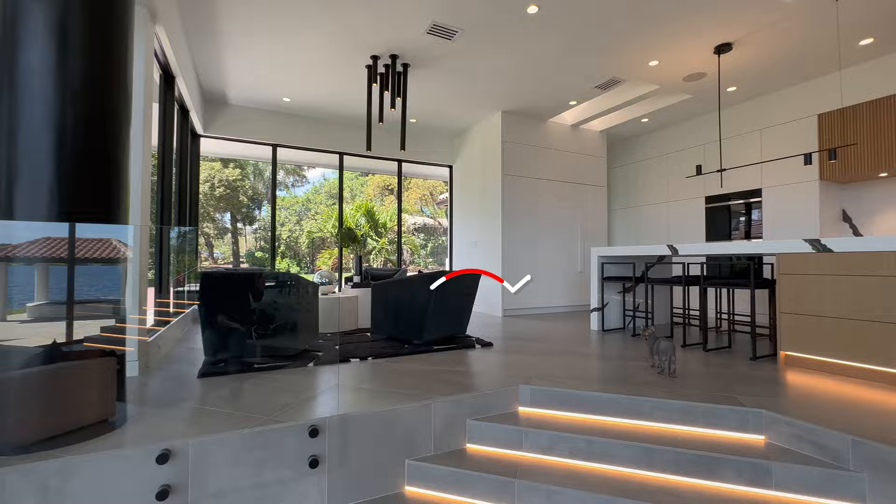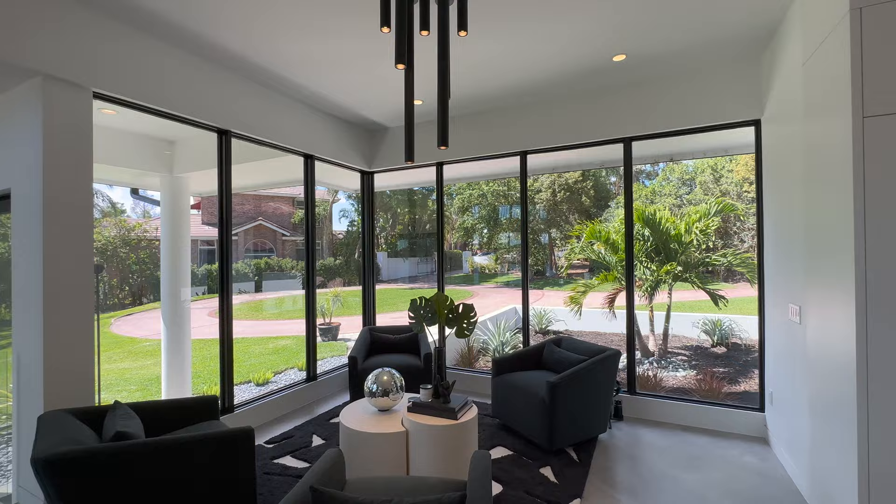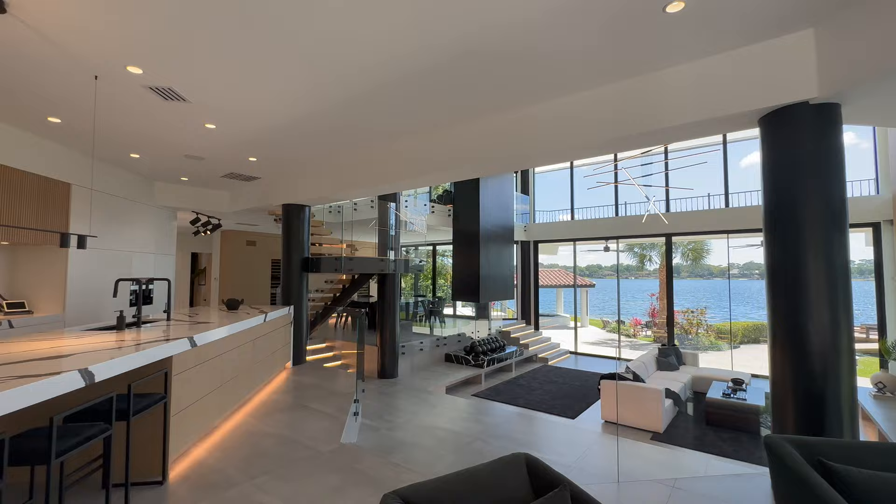I want to thank the owners for allowing us to film for the parade. This is a lived-in home. First we step up into a nice little sitting area space that looks out over your private circular driveway, and you can really see all the levels from up here in this space.